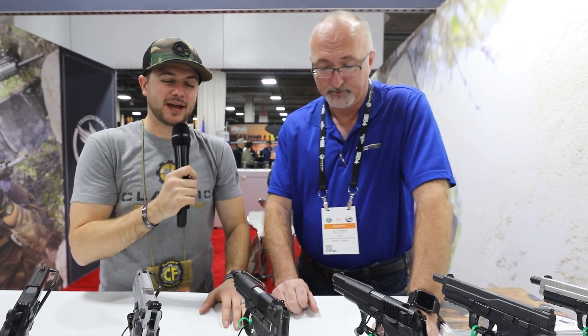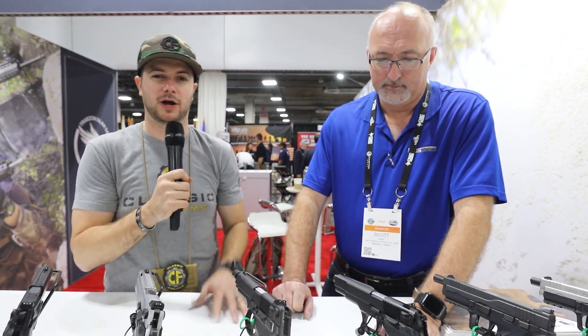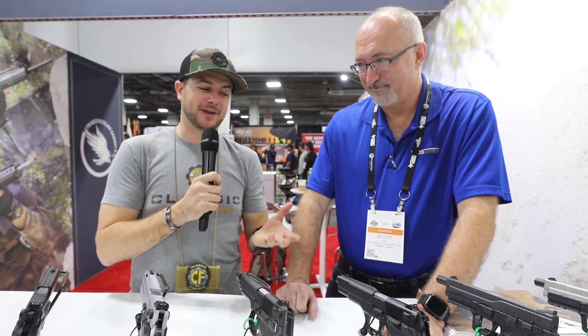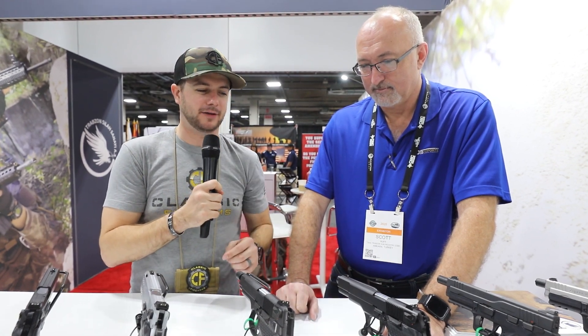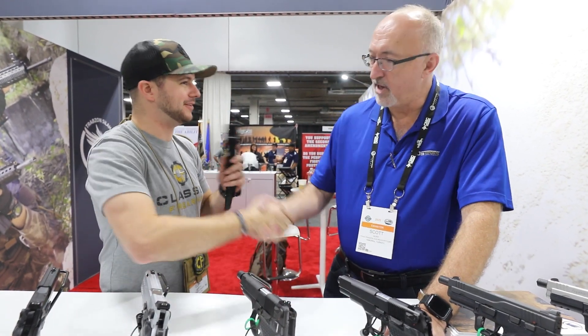This will be sold exclusively through Classic Firearms — it's a military overrun production on the Kanuni. Guys, I think you're going to love the price point on these, so stay tuned. Scott, thank you for all the information — we appreciate it.